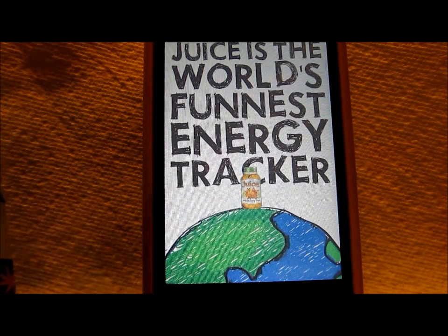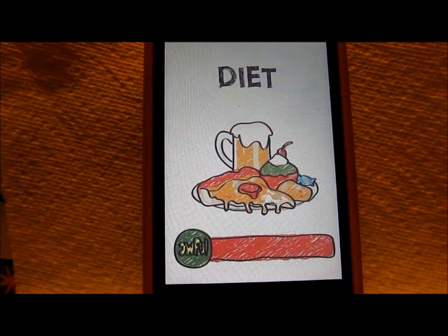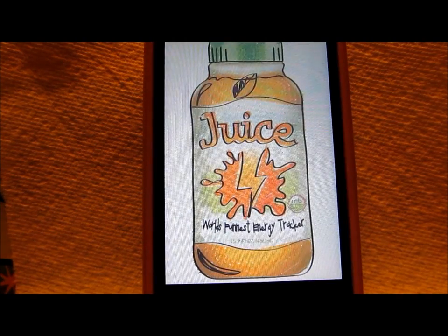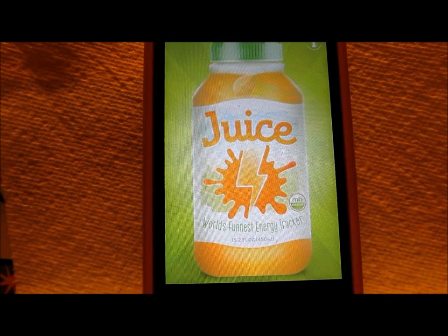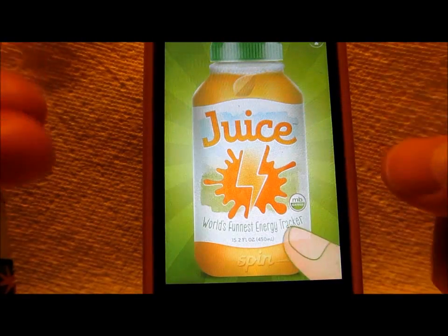I love that intro. I love the app style. Great graphics, too. So it's almost like sort of like a little energy drink commercial.